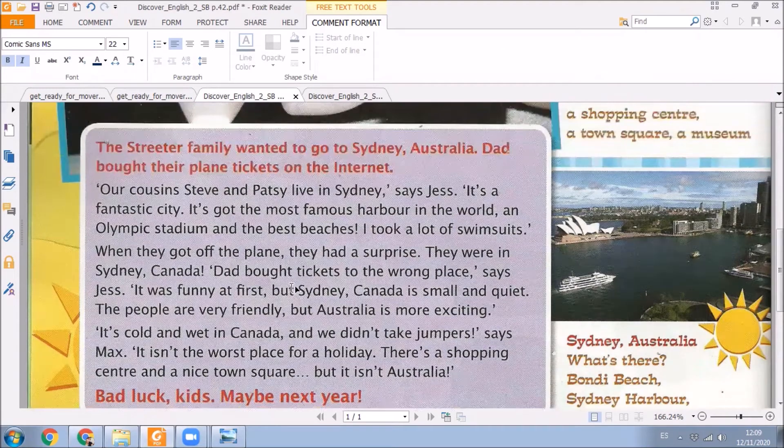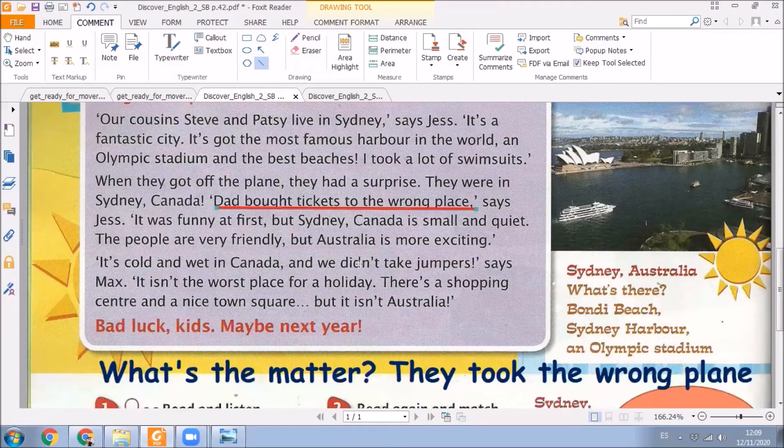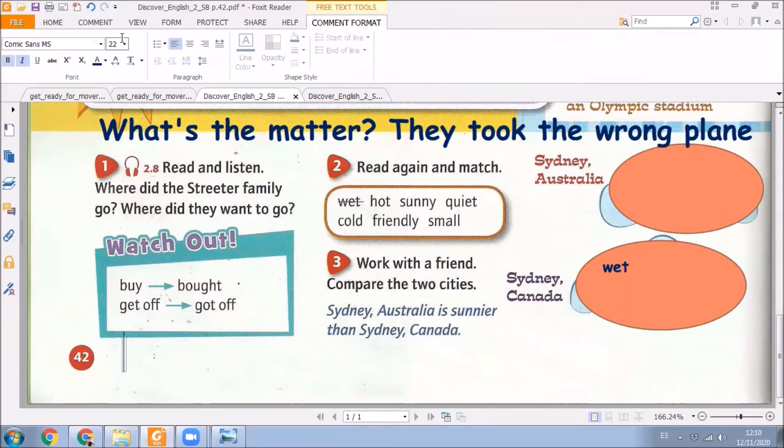Here we can see that Dad bought tickets to the wrong place — estaban en el lugar equivocado, se equivocaron del lugar. They must go to Sydney, Australia, and they went to Sydney, Canada. Here in exercise number one, it says: where did the Streeter family go? They went to Sydney, Canada.